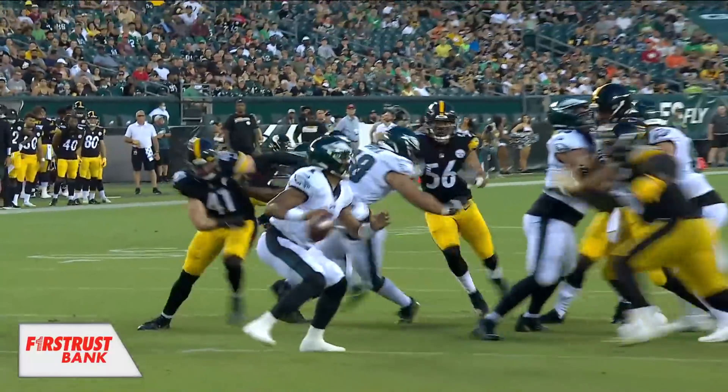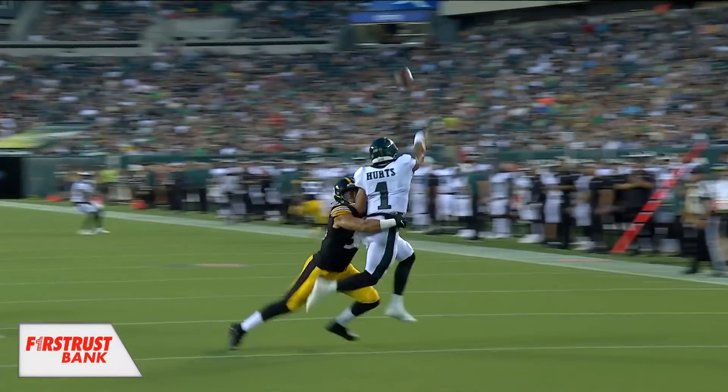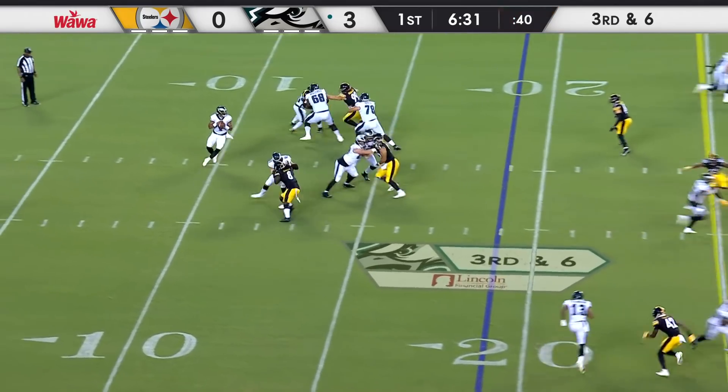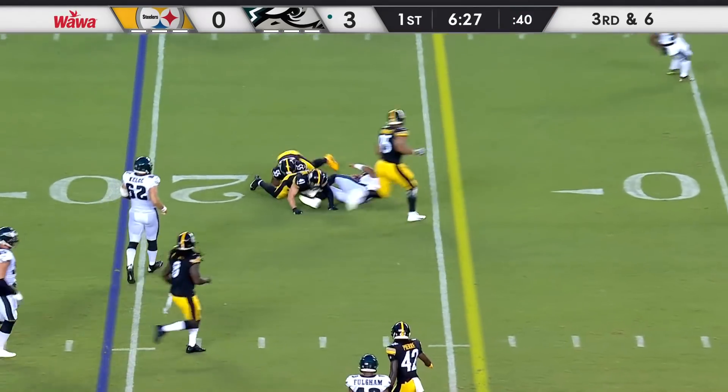He said, 'Look, I get a plus or a minus on every play, and I want all pluses.' I didn't see anybody open — that's a misleading stat. And on third down, stepping up in the pocket, time to run — and that move to the end.